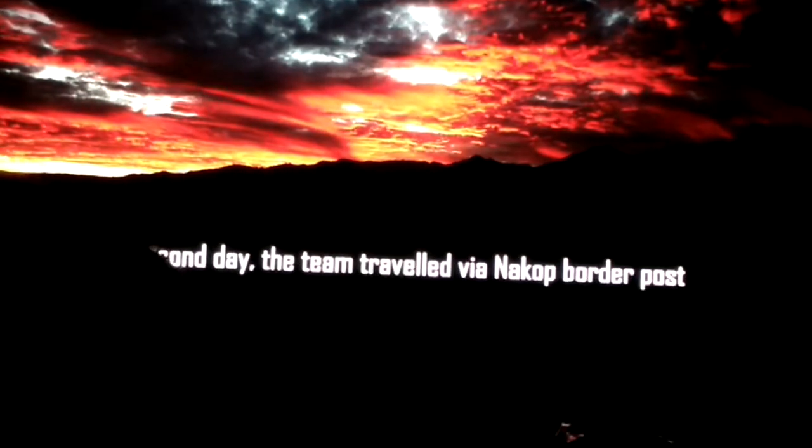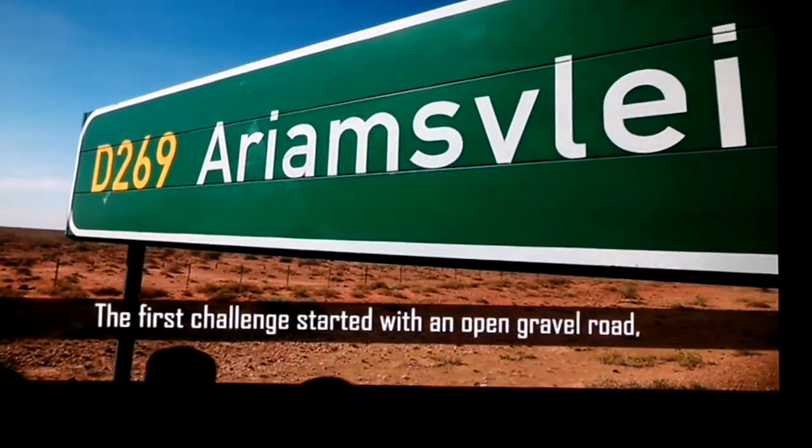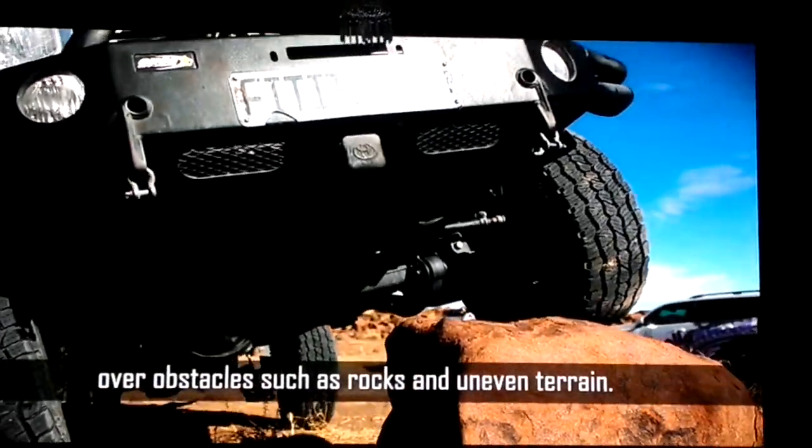On the second day, the team traveled from Karasburg to Ariamsvlei. The first challenge started with an open gravel road, followed by river crossings and navigating over obstacles such as rocks and uneven terrain.